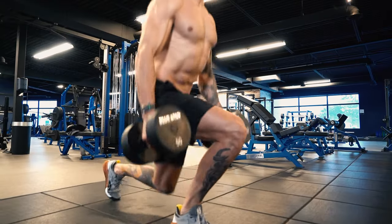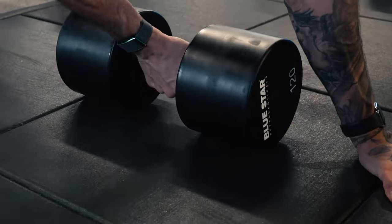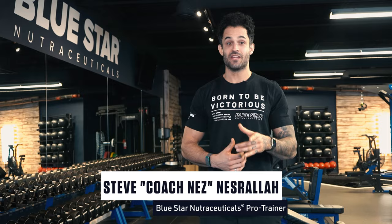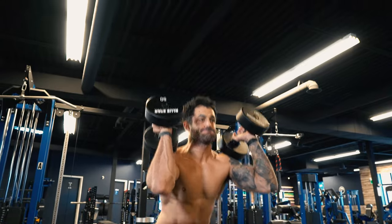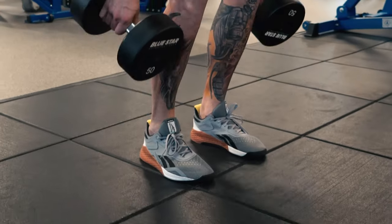If your goal is to get bigger, faster, and stronger, one way to do it is to start training like the pros. So that's exactly what we're going to do today. Coach Nez here from Blue Star Nutraceuticals, and today I'm taking you through an effective workout for building explosive power and strength while packing on muscle and improving your athletic performance, all with just a set of dumbbells.